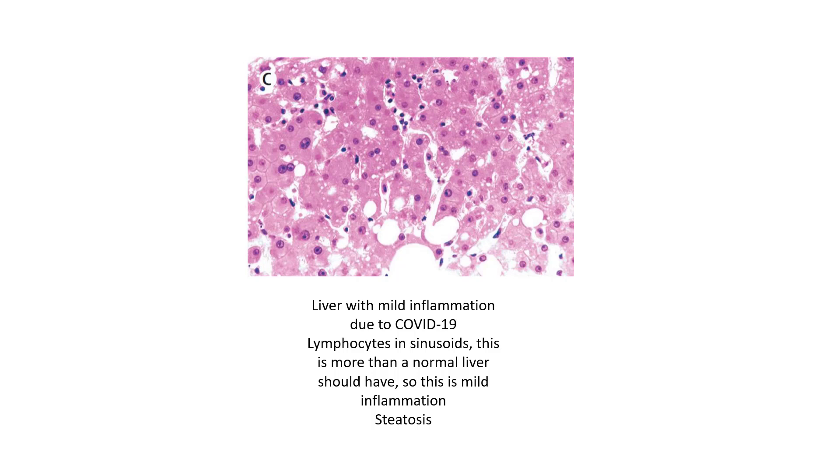This liver also demonstrates steatosis, which means the hepatocytes are accumulating fat. You can see that in this area right here. These tiny empty spaces in life would have had fat, and during the processing the fat disappears — we call that steatosis.